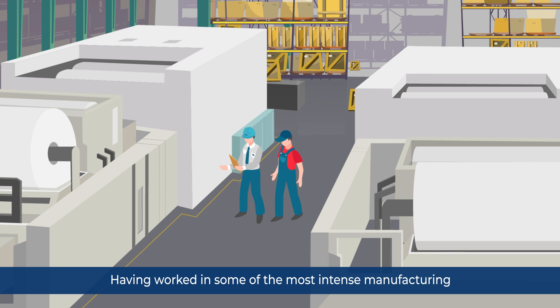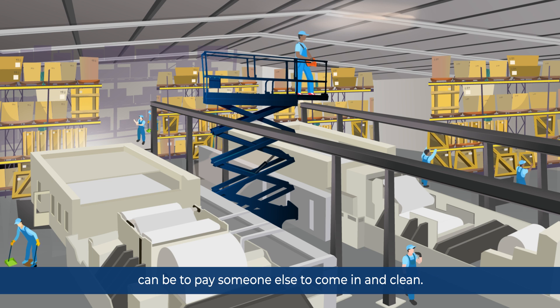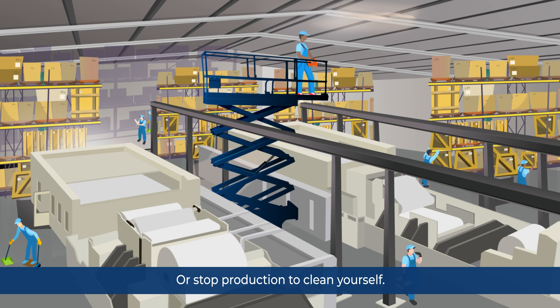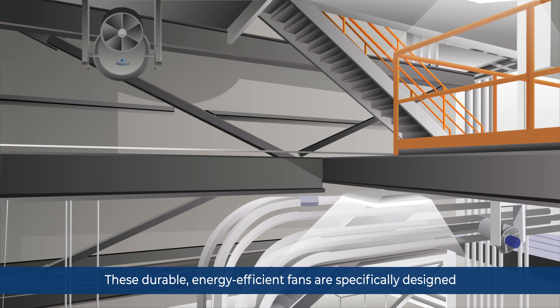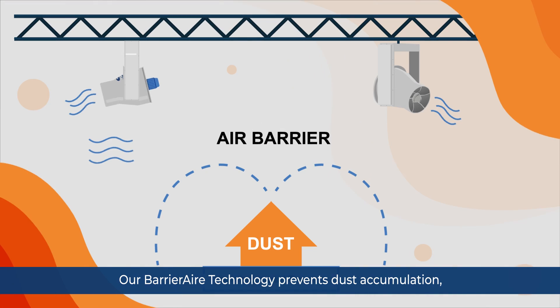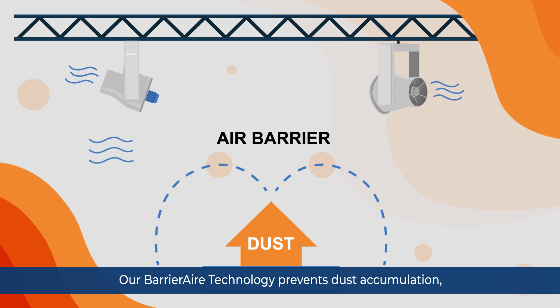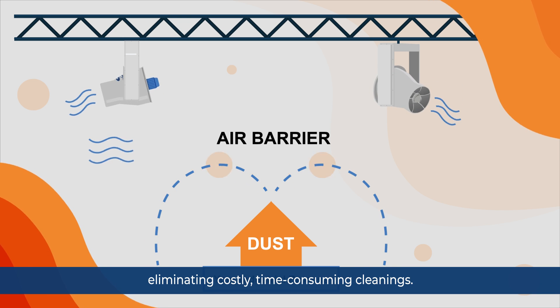Having worked in some of the most intense manufacturing and production facilities in the world, we've seen how frustrating it can be to pay someone else to come in and clean, or stop production to clean yourself. That's exactly why we designed Sonic Air dust control fans. These durable, energy-efficient fans are specifically designed to keep fugitive dust from collecting and becoming a problem. Our barrier air technology prevents dust accumulation, eliminating costly, time-consuming cleanings.